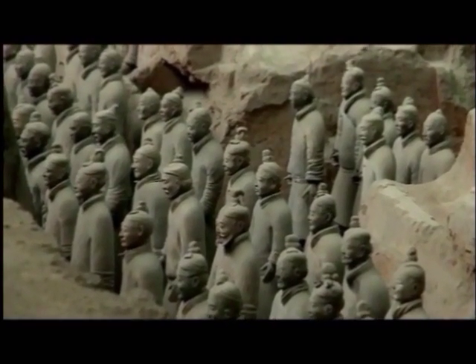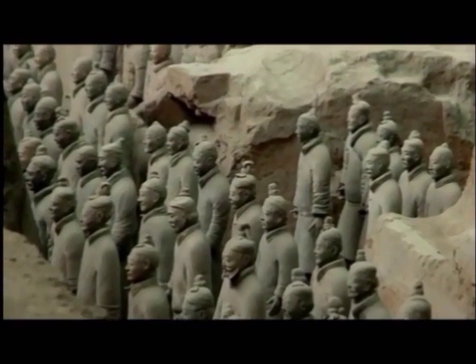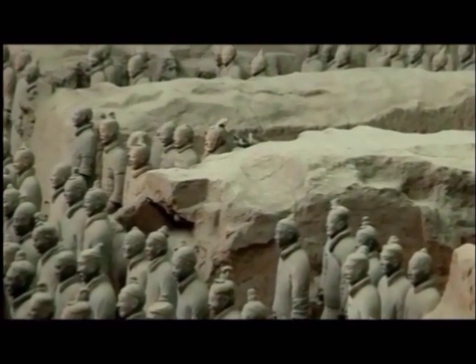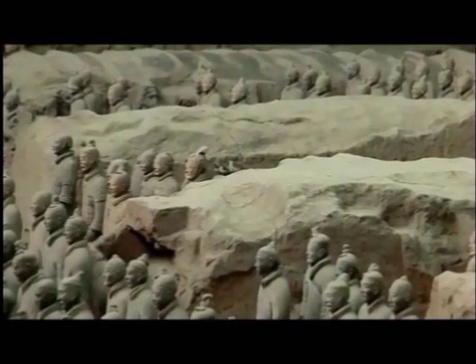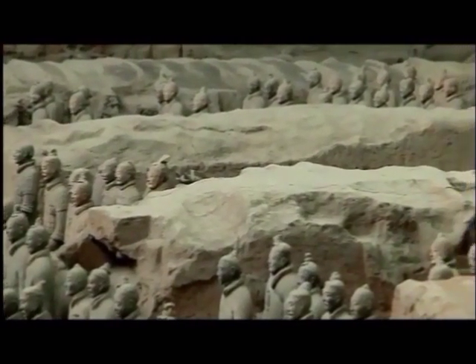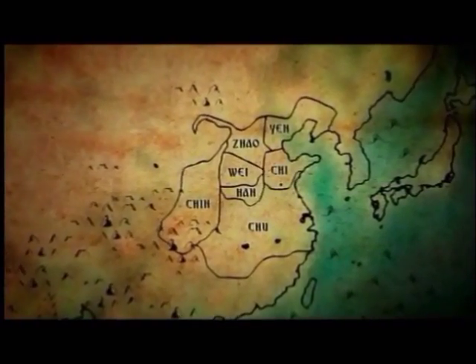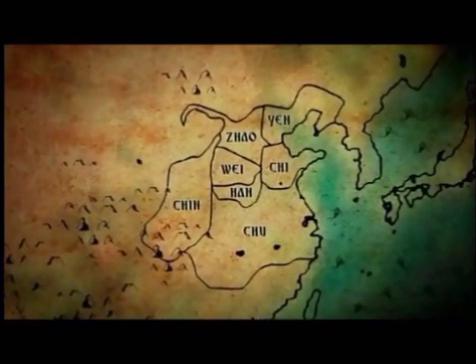The first emperor was born in 259 BC. He became king of Qin aged just thirteen, and only a few years later he led his armies into battle. At that time, China was made up of warring states of more or less equal power, but gradually the king of Qin overtook them all.